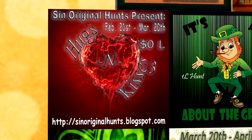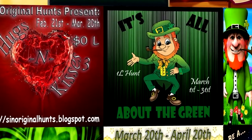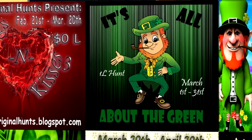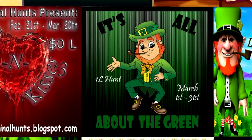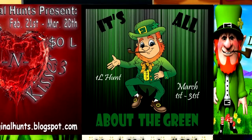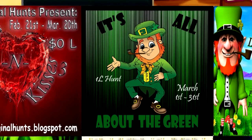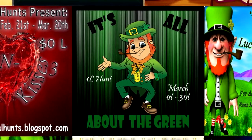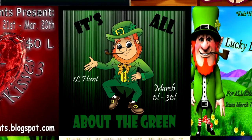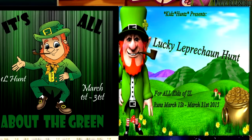It's All About the Green will run from March 1st until March 31st. You will be looking for a three-leaf clover in this one Linden grid-wide hunt. This hunt is about anything green, so there will be a lot of variety. Now be sure to keep the information straight on these next two hunts.